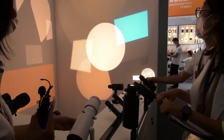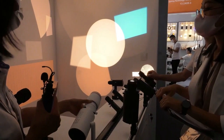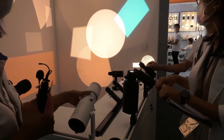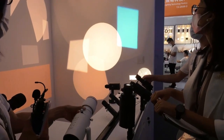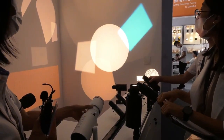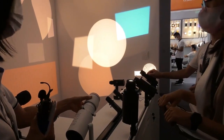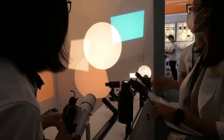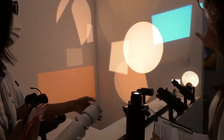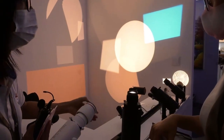This lens is designed by ourselves. We have patents — the European patent and the US patent. And it can be rotated 360 degrees smoothly. I can see the lumen output is very bright. The environment here is actually very bright, and we can see the clear light projected onto the wall, which means the lumen output is very high.